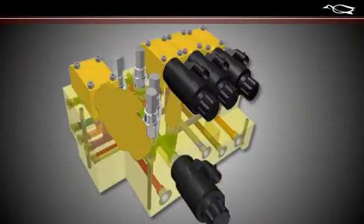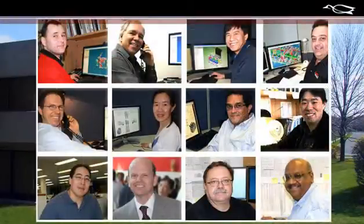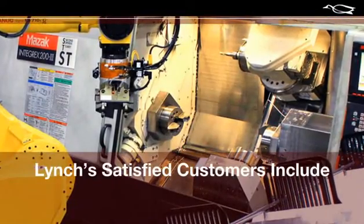Whether you need a custom design or a standard manifold, Lynch has one of the largest dedicated design teams and the most advanced automated manifold manufacturing plant in North America.